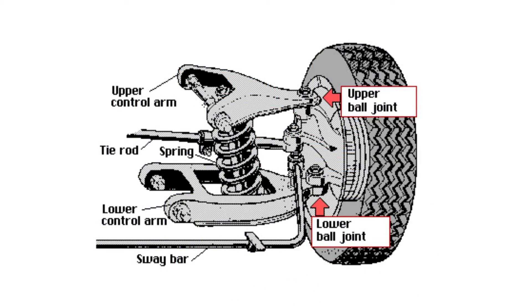Moving on to number three, we have issues with the ball joints, which can also cause knocking and clunking sounds while turning. A suspension ball joint is simply a ball and socket that allows for the pivoting movement between the steering knuckles and the control arms. Ball joints are a vital part of the suspension system and any issues should be addressed as soon as possible. Knocking or clunking sounds are the most common symptom when ball joints are failing.